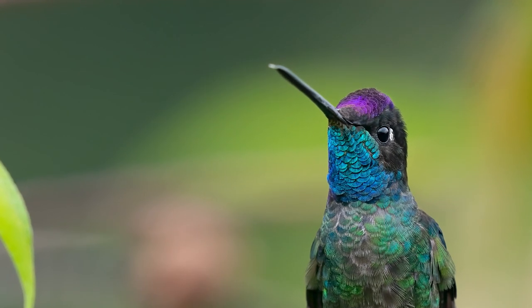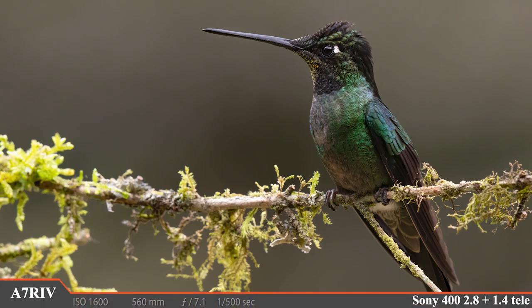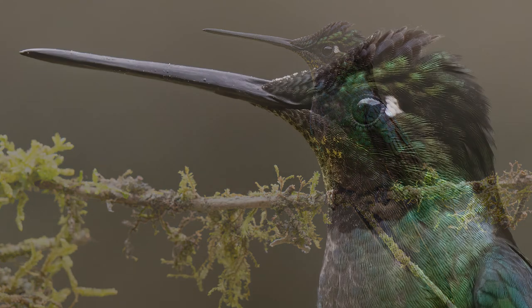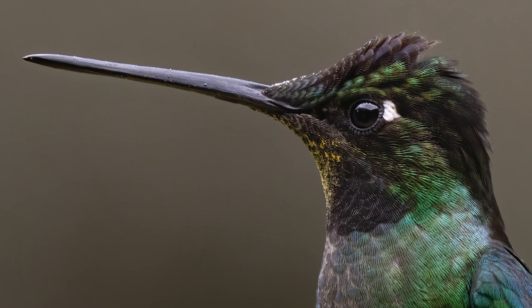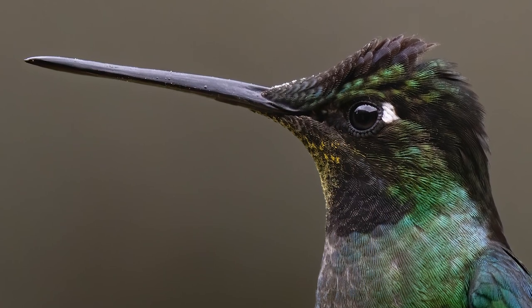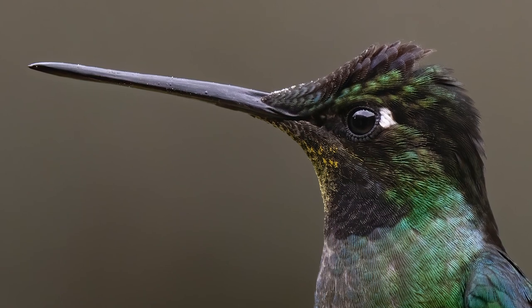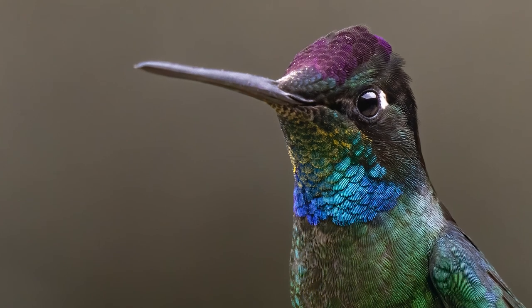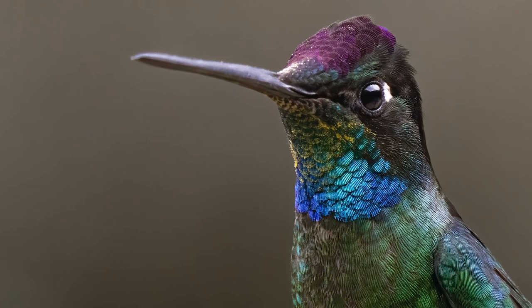Let's switch to the a7R IV and see how much detail we can capture. That's a perfect pose because the entire bird's head is parallel to the camera's sensor. Zooming in — look at all of those intricate feathers and that light dusting of golden pollen on the bird's throat. That's just incredible. A slight turn of the head shows off some brilliant color, and it's pretty easy to see why this bird is called the magnificent hummingbird.